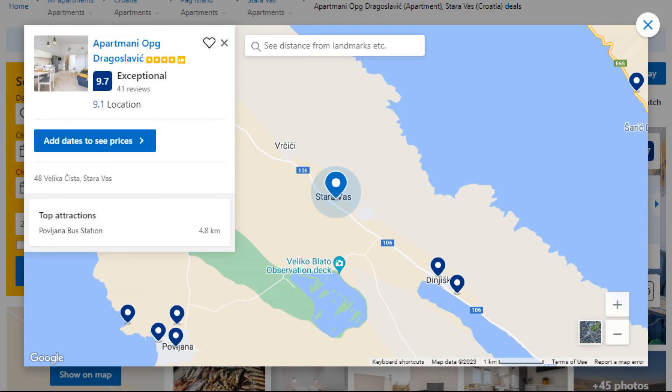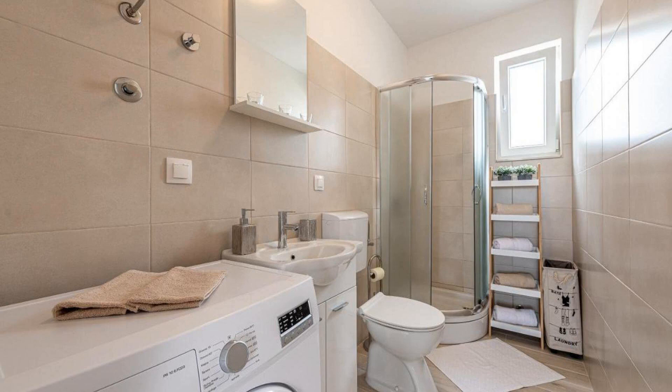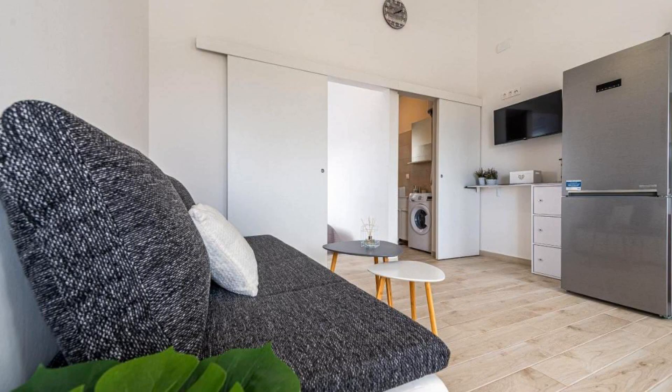Number 3. This is a 4-star property. The location of the property is first class and the guests love walking around the neighborhood. Check-in time is 2 pm and check-out time is 10 am.